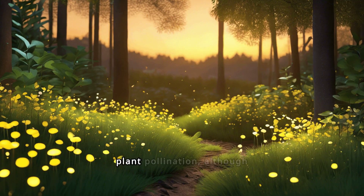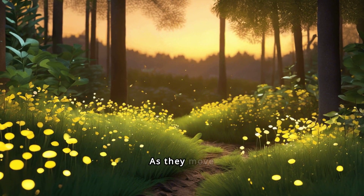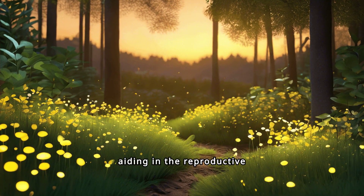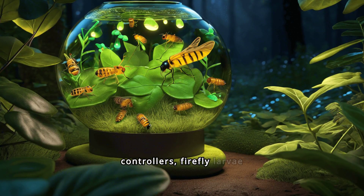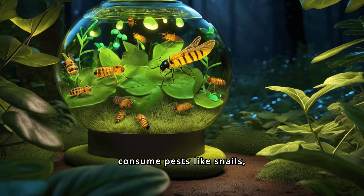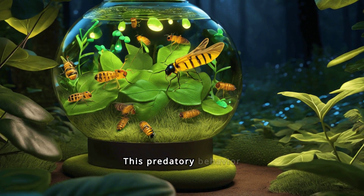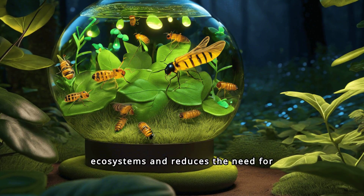Fireflies contribute to plant pollination, although not as primary pollinators. As they move through vegetation, they inadvertently transfer pollen, aiding in the reproductive processes of certain plants. As natural pest controllers, firefly larvae consume pests like snails, slugs and other small invertebrates. This predatory behavior helps maintain balanced ecosystems and reduces the need for chemical pesticides.